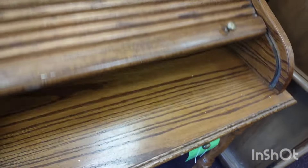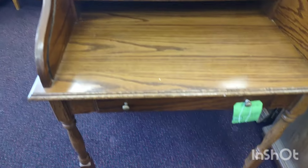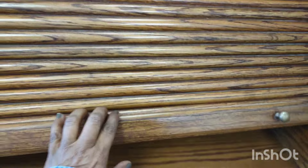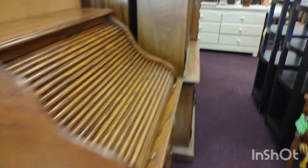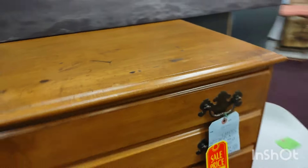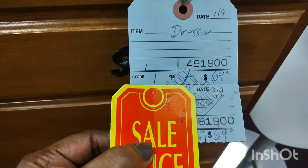Beautiful roll-top desk — I used to have something similar but mine was from a different period. I believe that's mid-century — that would be a reproduction desk. That was a gorgeous Chester drawer — beautiful hardware on it.